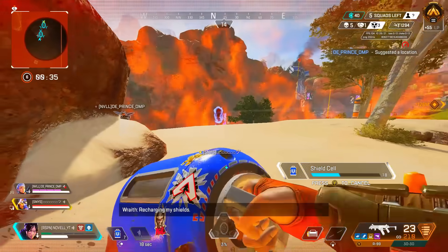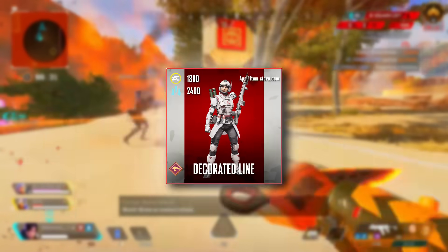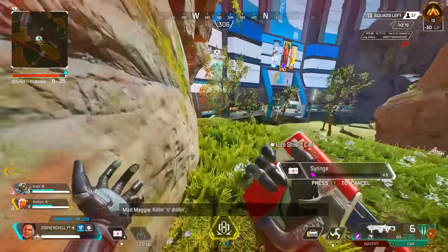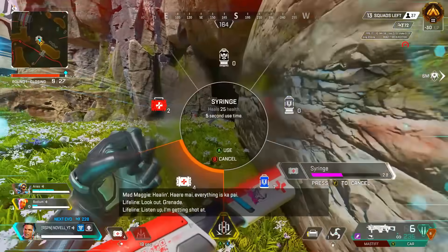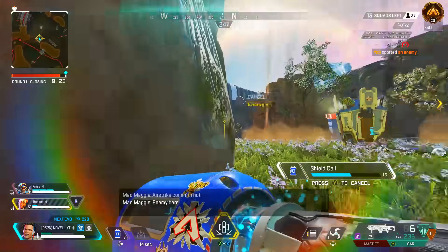It's our weekly Tuesday store rotation and we can look forward to two absolute banger skins — one being the Decorated Line for Bangalore and the War Machine for Pathfinder. These are actually two of my favorite skins ever released in Apex Legends, one being a Stories from the Outlands skin and one from the first ever collection event. It's just awesome to see them back.